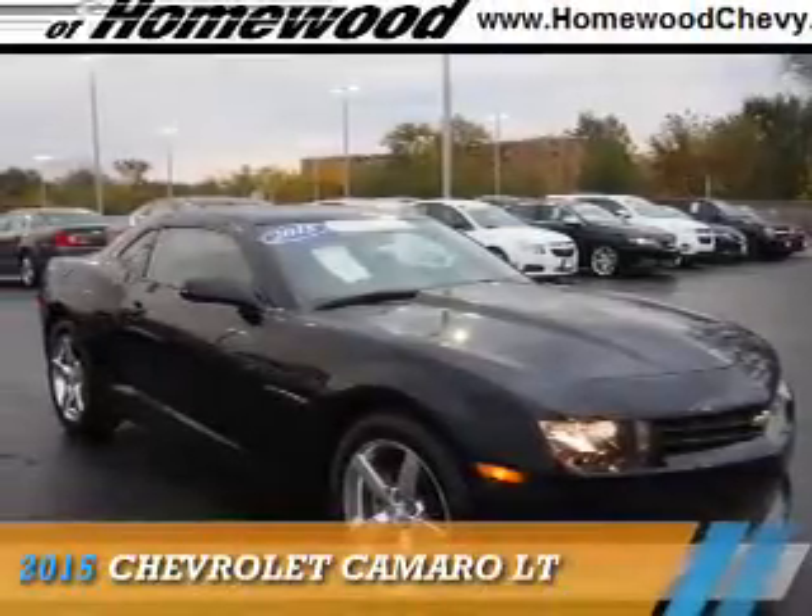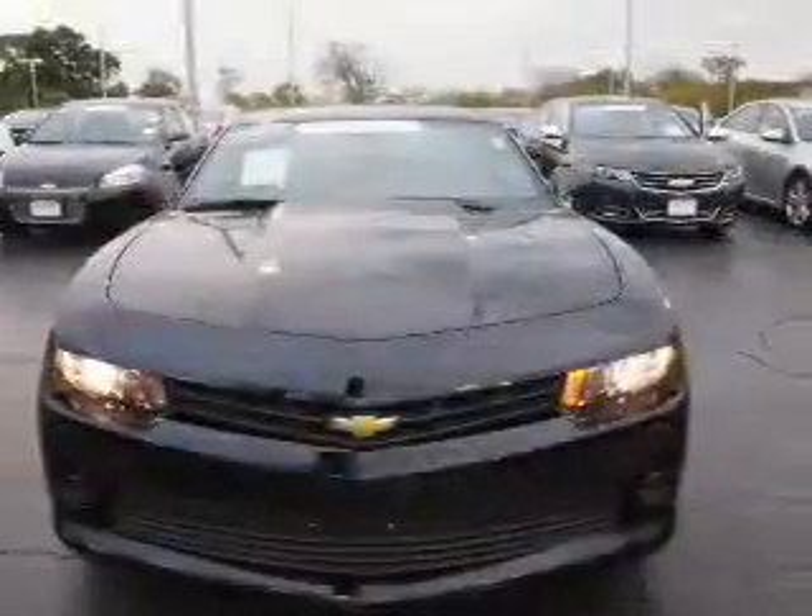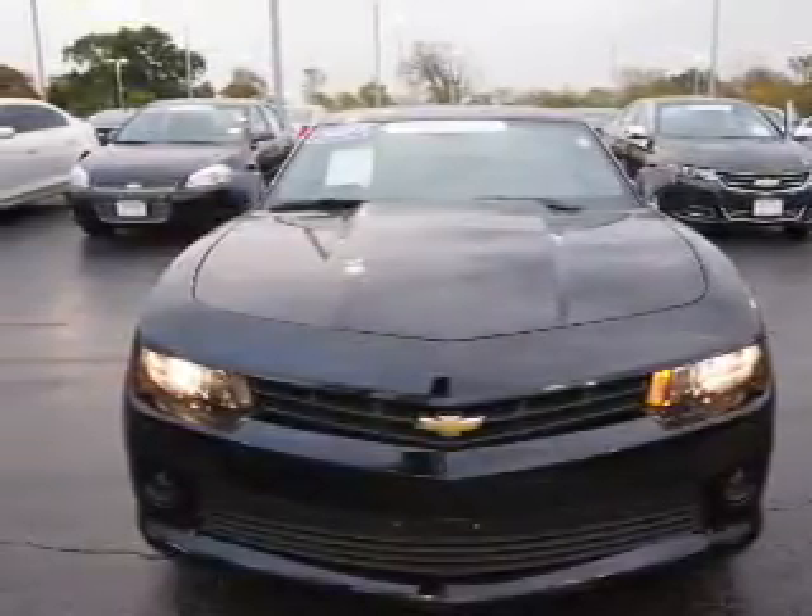Presenting the 2015 Chevrolet Camaro. It's powered by rear-wheel drive, a 3.6-liter, 6-cylinder engine, and an automatic transmission.